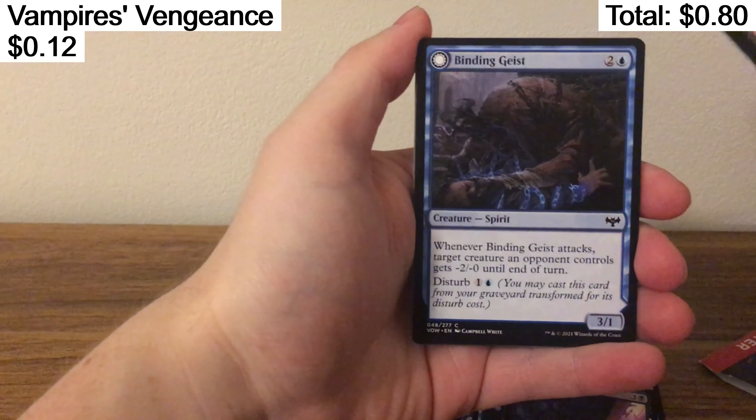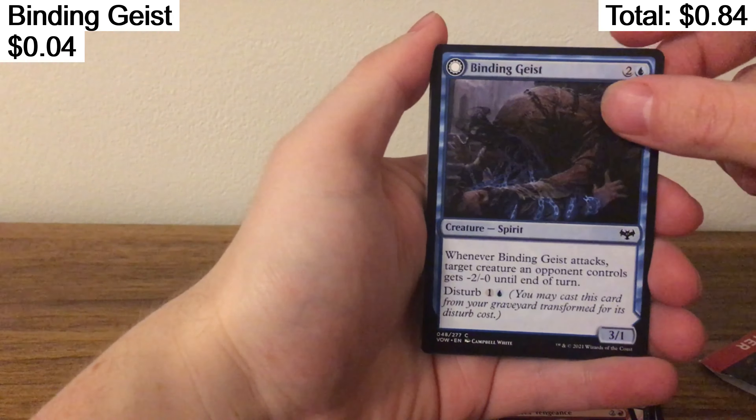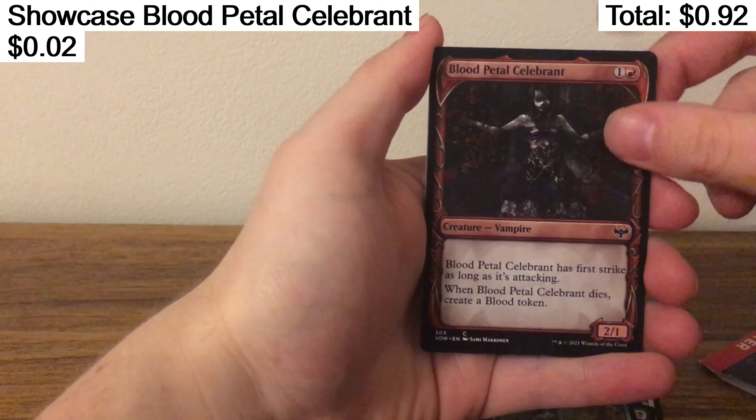Vampire's Vengeance, Binding Geist, Weaver of Blossoms. Can I get some uncommons? Blood Petal Celeprint.